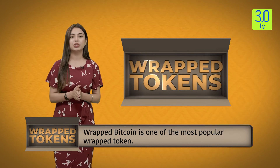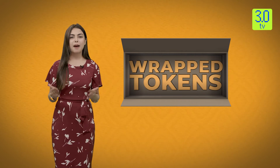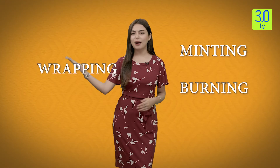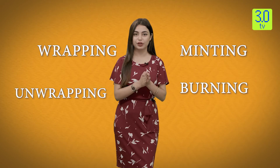Just as minting wrapped tokens can be thought of as wrapping the underlying asset to create a token of equivalent value for use on another blockchain, burning wrapped tokens can be thought of as unwrapping the underlying asset. This process of minting and burning — or wrapping and unwrapping — means that all wrapped tokens are backed by an equivalent amount of their underlying currency. For every 100 wrapped Doge that has been minted, 100 Doge are being held to back the value of the wrapped token.